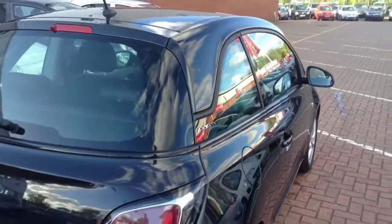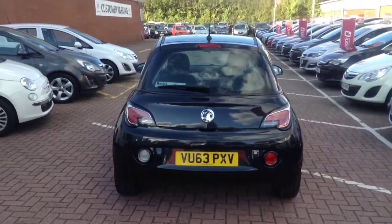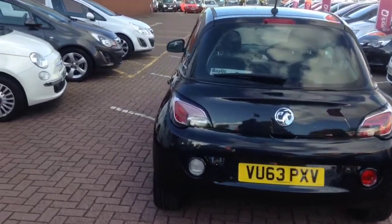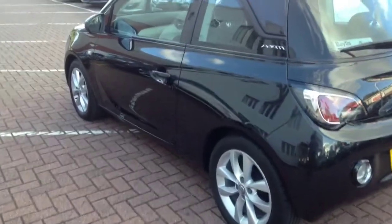For your driving convenience, this Adam has a Bluetooth system, cruise control and a speed limiter. It also has an auxiliary socket and USB connection. It also has a DAB digital radio and steering wheel mounted audio controls.